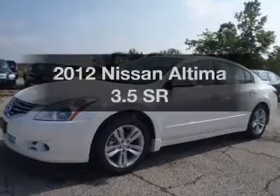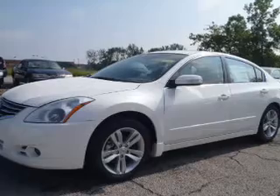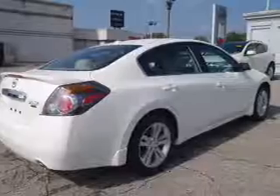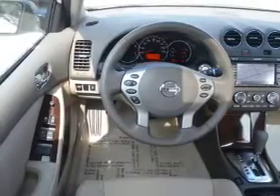Imagine yourself in this 2012 Nissan Altima. Travel the roads in style and comfort in this great vehicle. With a reliable 6-cylinder engine connected to a smooth-shifting automatic transmission, the anti-lock braking system will help deliver you safely to your destination.